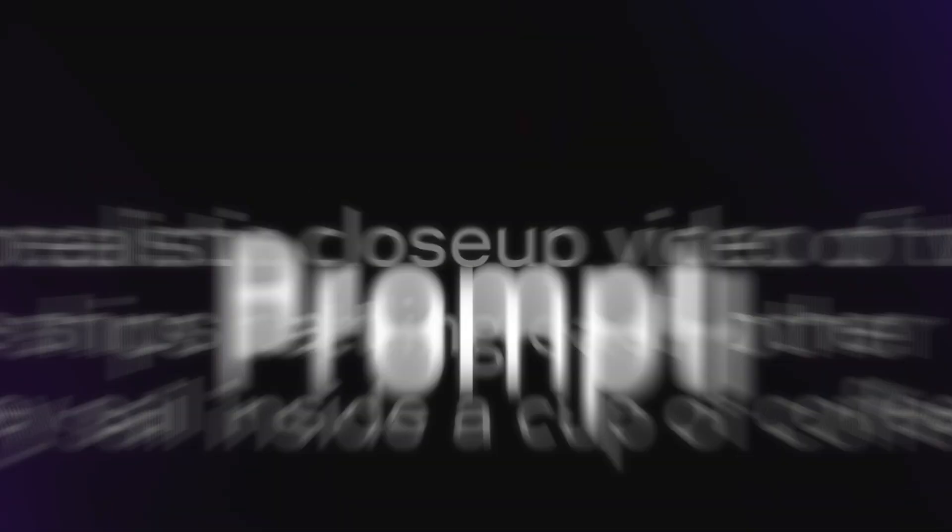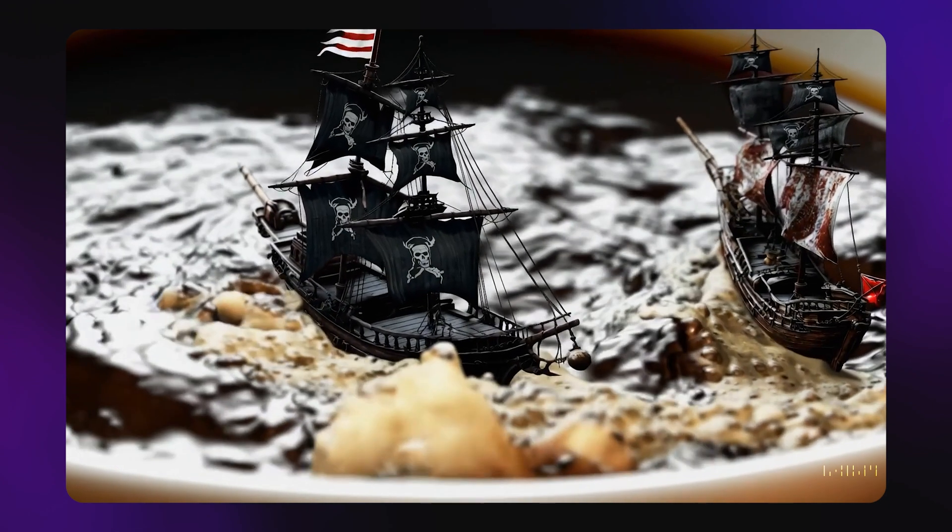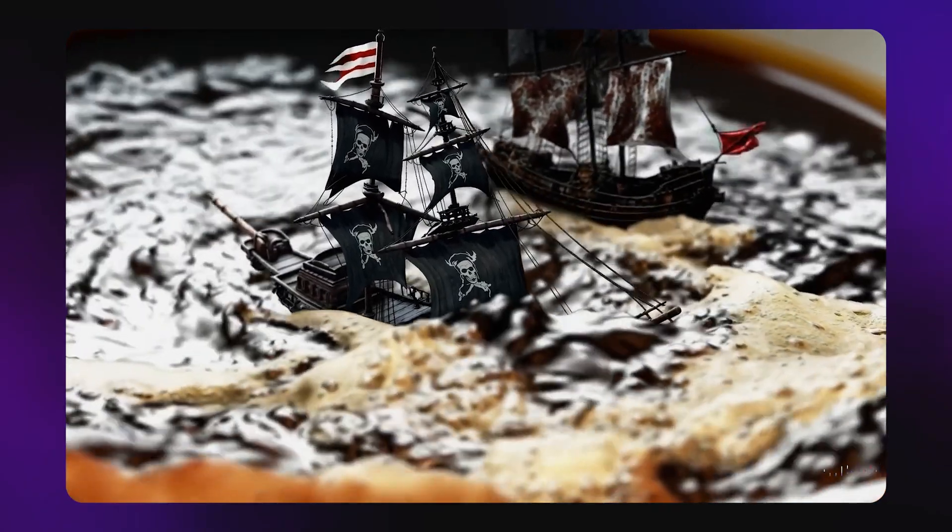And if you think that's impressive, wait until you see the prompts that are creating these beautiful videos. For example, look at this prompt: 'Photorealistic closeup video of two pirate ships battling each other as they sail inside a cup of coffee.' And here's the video that one prompt generated. So imagine the power of this thing if just one prompt was able to generate that.